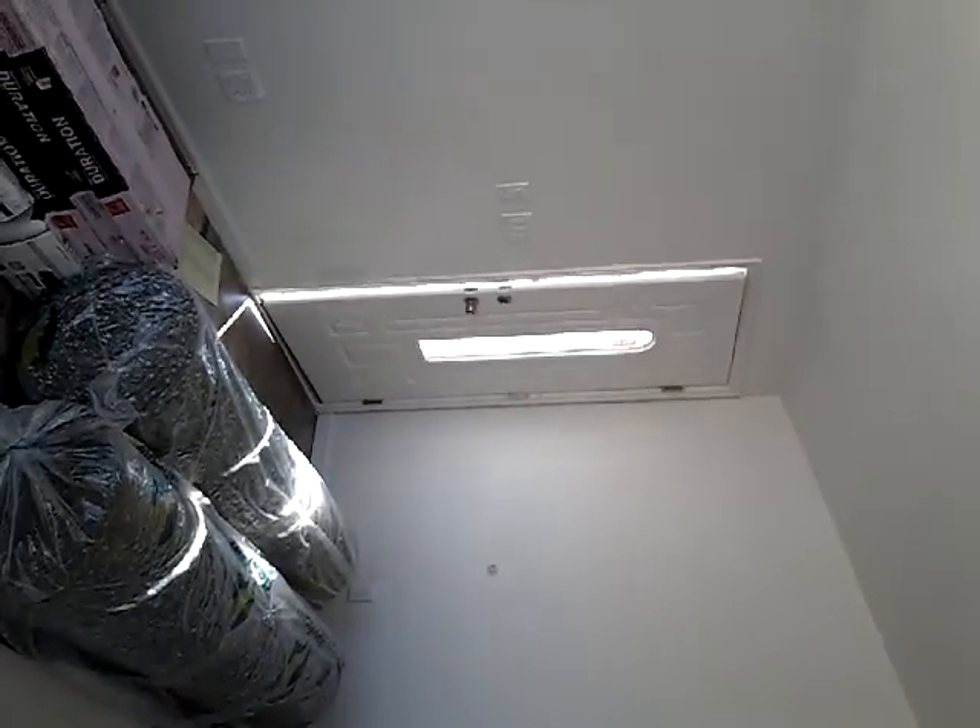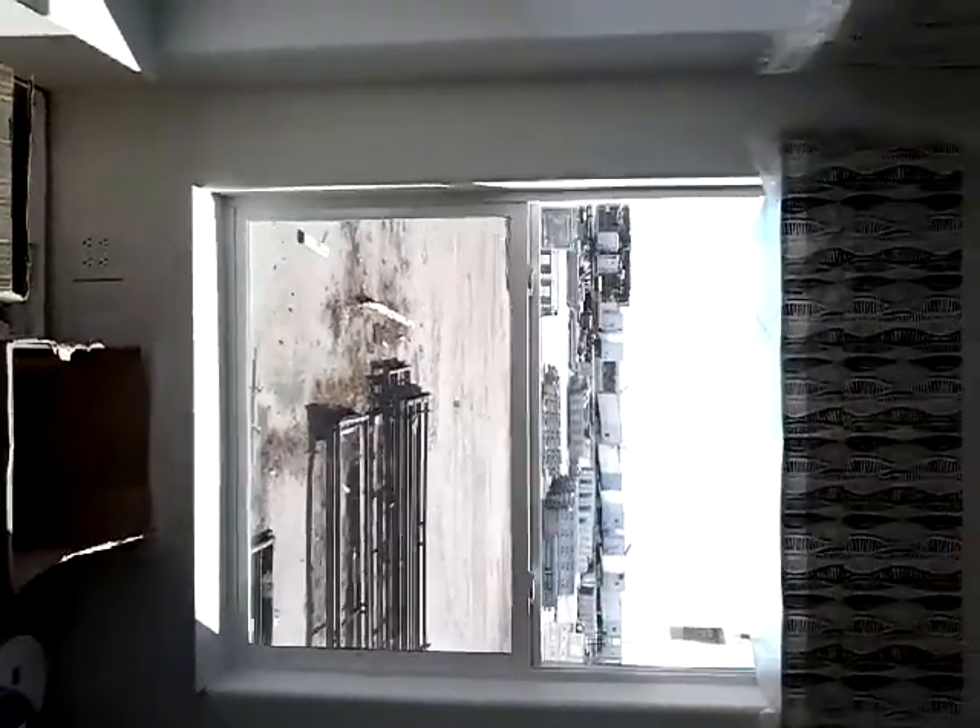This is the living room with the wood window sills and the ceiling fan.